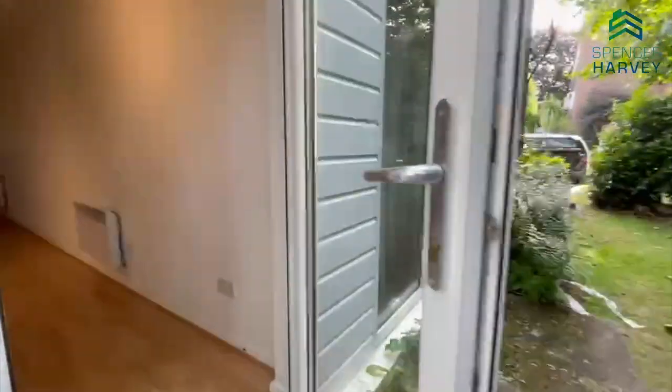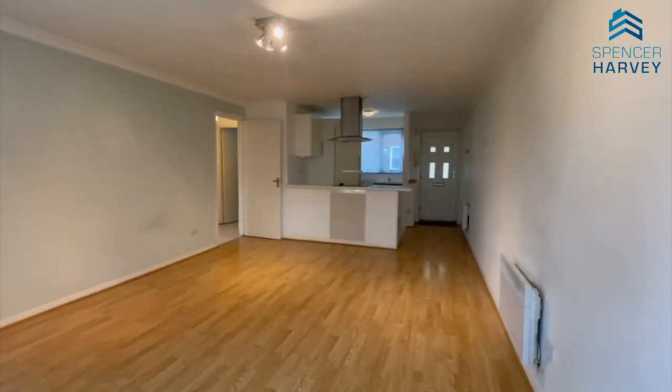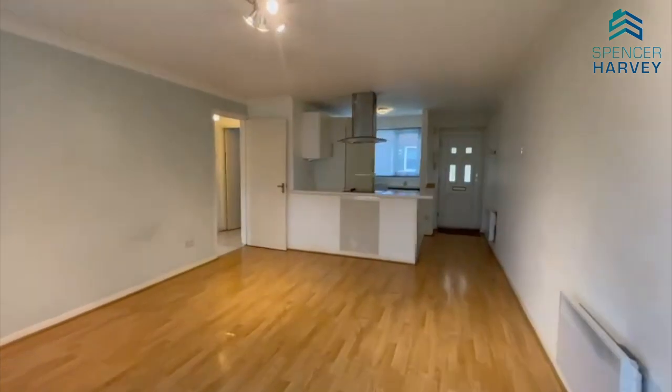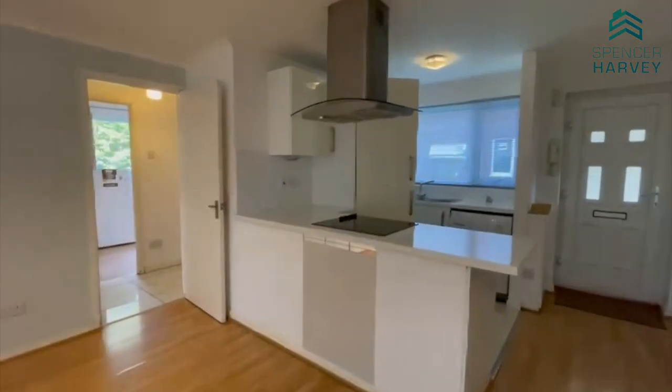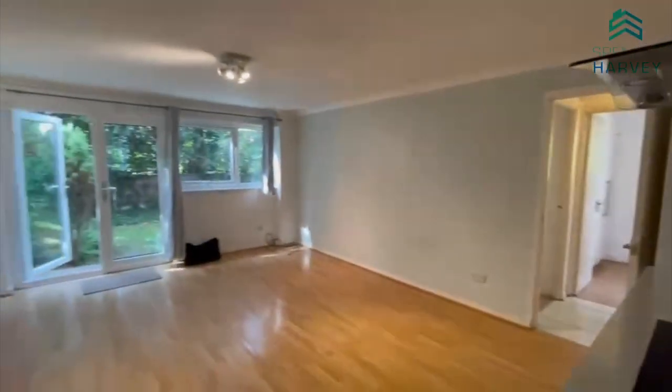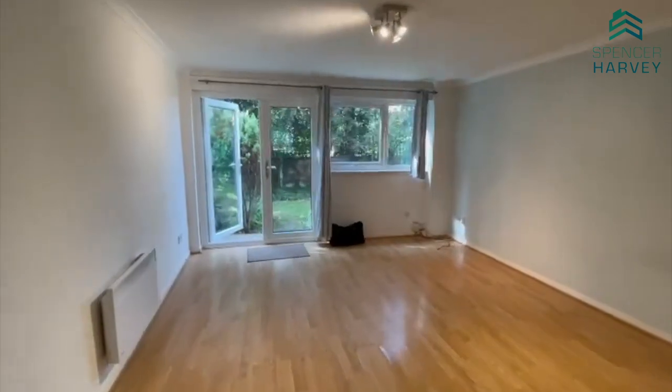As we go through the doors, we are instantly greeted with the open plan living and kitchen area. Most appliances are integrated, and as you can see, it's a great space in this living area.